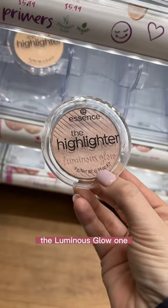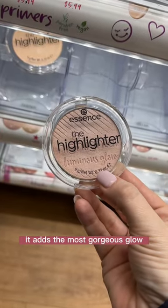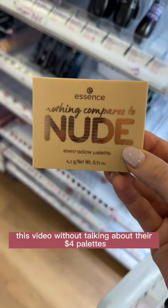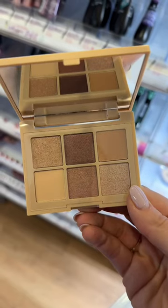I love this highlighter, the Luminous Glow one. It adds the most gorgeous glow, especially if you're going on a date. And then this palette — I could not do this video without talking about their $4 palettes. Such high quality.